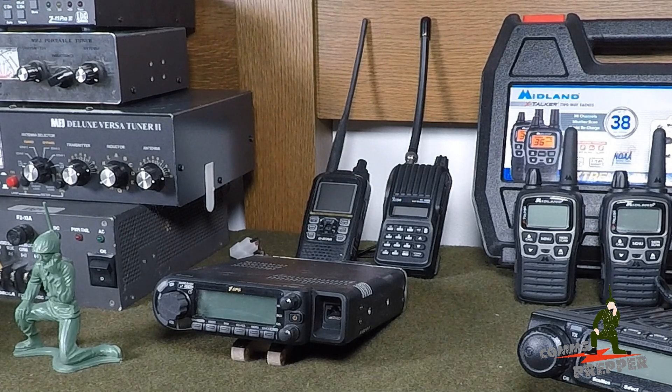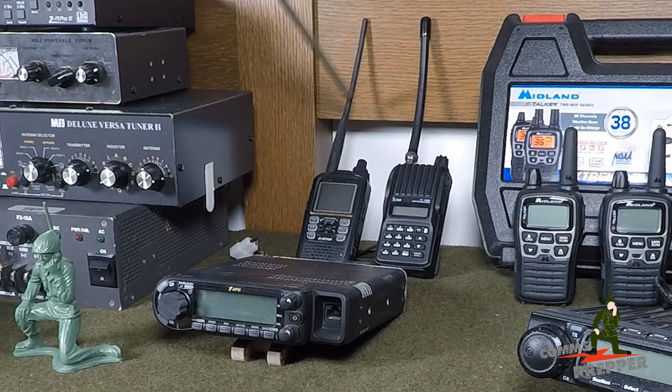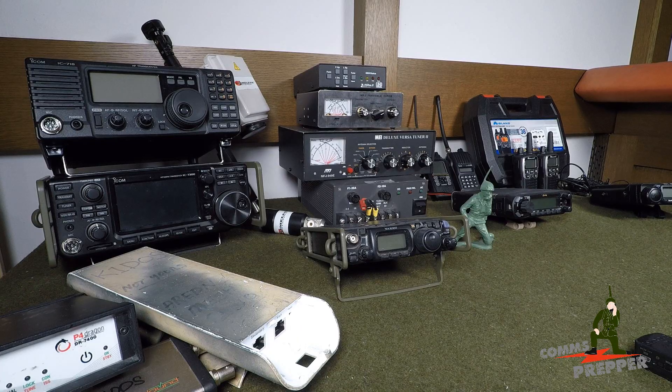A ham radio license is required. These are what are referred to as line-of-sight radios, meaning the two antennas have to see each other to have communications. You can get mobiles, bases, and of course handheld units. Typically handheld units are 5-watt radios. Mobiles can range anywhere from 25 watts up to about 75 watts. As you can see, I'm a big fan of ICOM — with the exception of one radio here, everything else I have is ICOM in the amateur radio field.